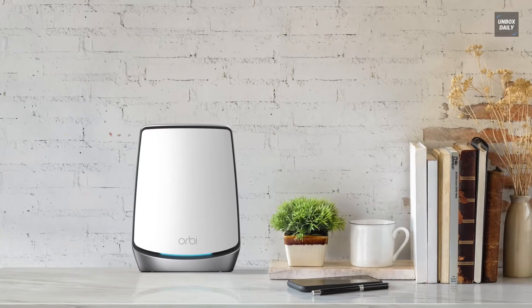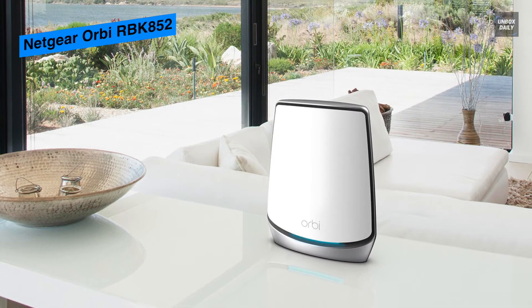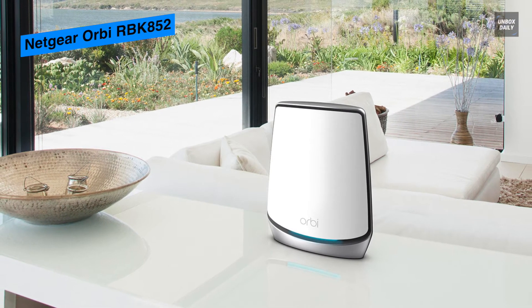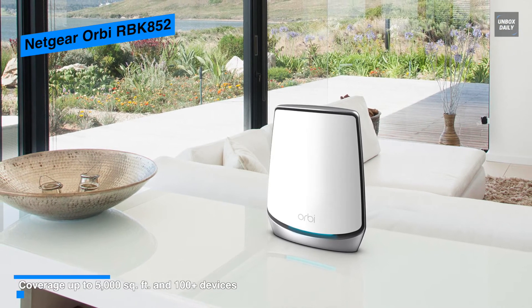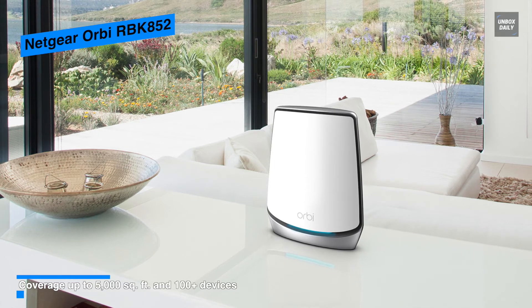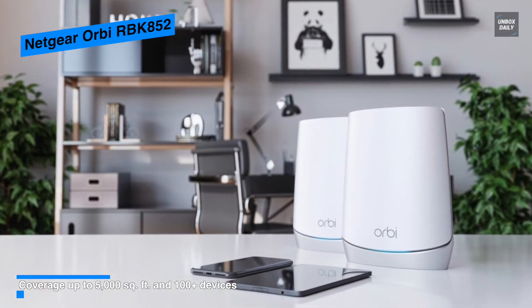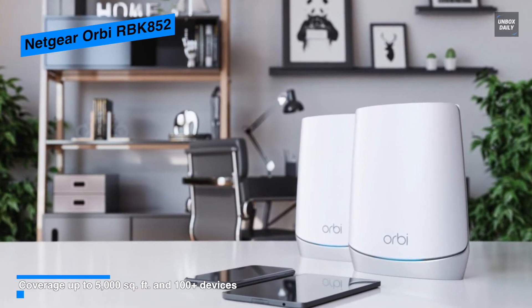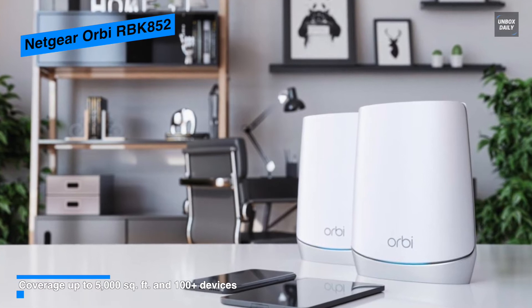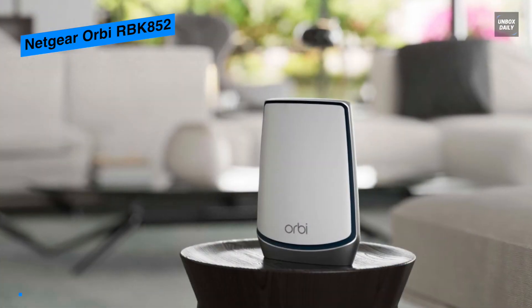Next is the Netgear RBK852. Netgear has equipped the RBK range with an upgraded quad-core 2.2 GHz processor, 512 MB NAND flash, and 1 GB of RAM. It has a 2.5 Gbps Ethernet WAN port built for the fastest fiber broadband connections, along with an additional four Gigabit Ethernet ports for wired devices.